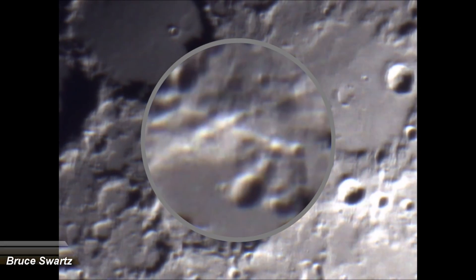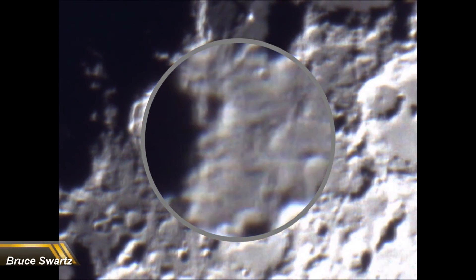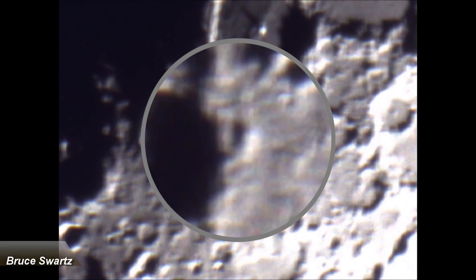We see the craters go from big to small, like in Clavius Crater, but it's never mentioned. They talk about Clavius Crater, but there are more than 17 areas where craters go from big to small — five in a row.